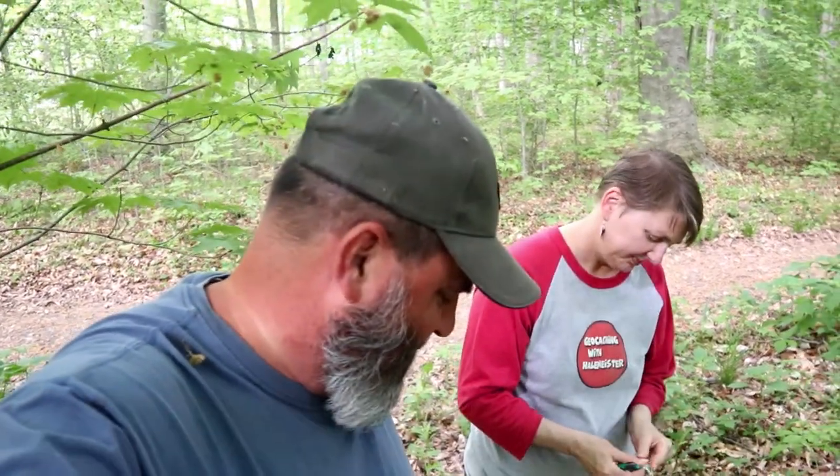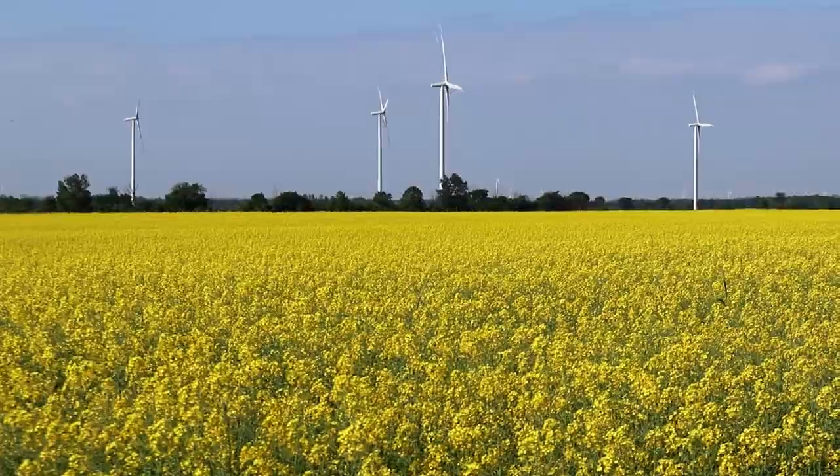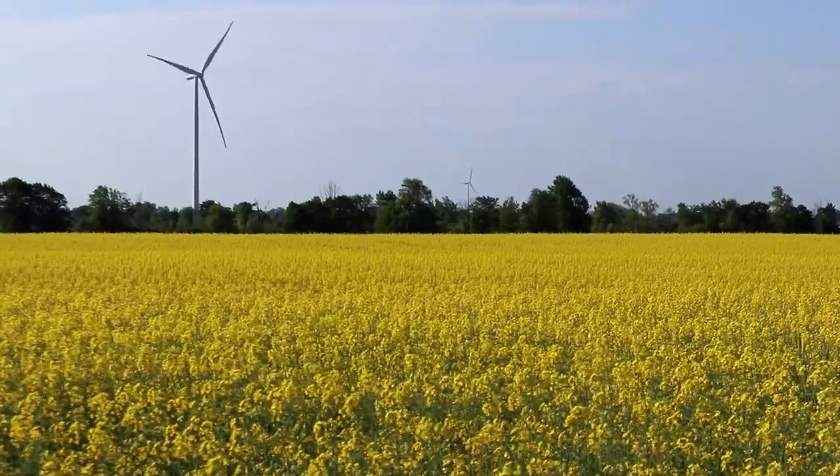I'm glad that didn't take too long because sometimes we're stumped by some of these. This one makes sense — a tap in the woods right near a well, so that kind of makes sense, otherwise it would be very out of place. Very cool, deserves a favorite point for sure.